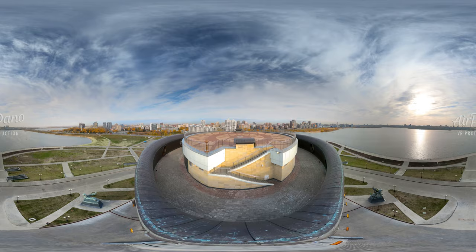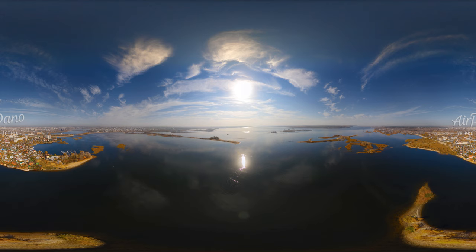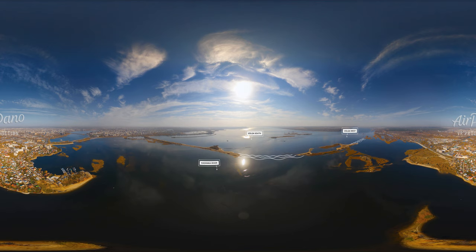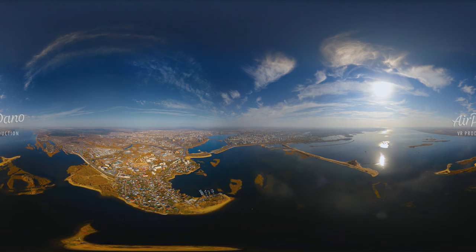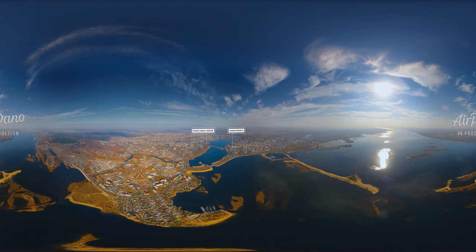The roof of the building has a viewing point. Now, let's have a look at the place where the Kazanka river flows into the Volga river. The whole city of Kazan is in front of us. Enjoy the view of these waters and the beautiful city standing on the banks.